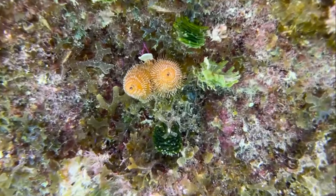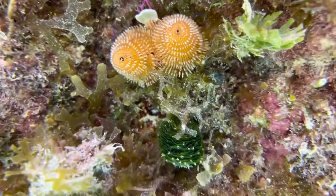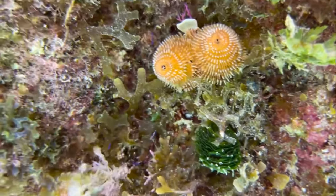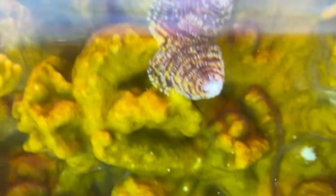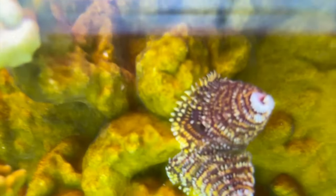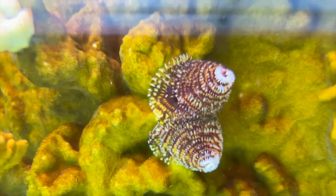What is that? That is a Christmas tree worm. Their two plumes are lined with mucus and spikes to trap floating food particles. The rest of their body is hidden in a calcium carbonate tube — and they can also hide in it, like this.